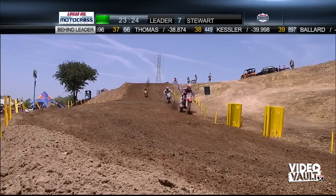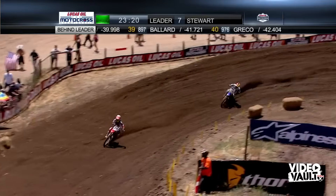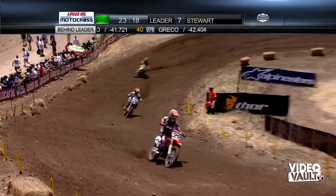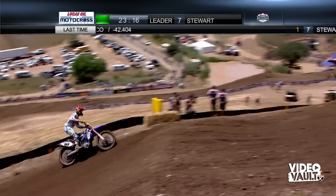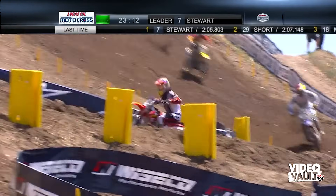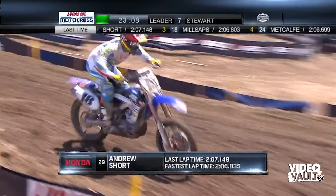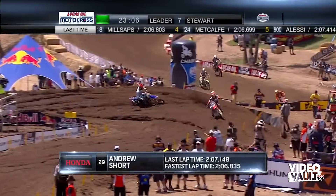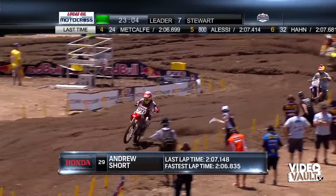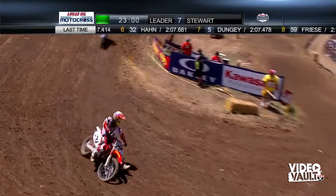23 minutes and 24 seconds left in this moto, and then we'll go two more laps beyond that, so we're not even near the halfway point. There's a great battle here, and right behind them you have Alessi, Tommy Hahn, and then Dungey up to seventh ahead of Josh Grant in eighth. A lot of the success on race day has to do with how you mentally manage the race — managing your emotions and energy.